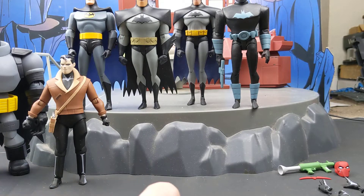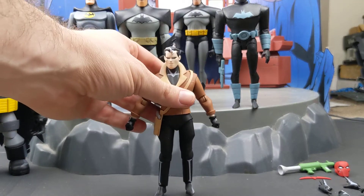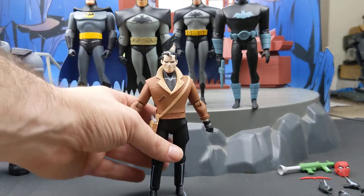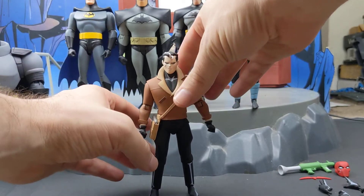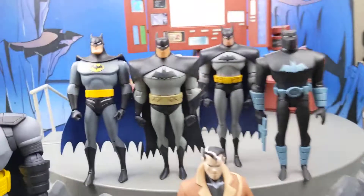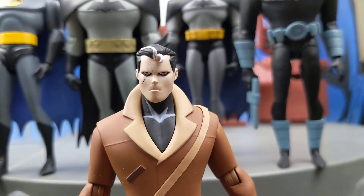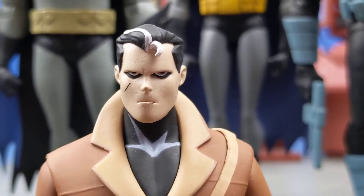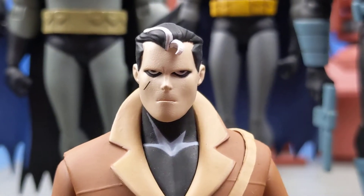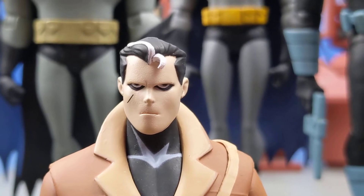Now let's do Red Hood — Jason Todd. Let me get him a stand. Let's take a close look at his face. This is the unmasked portrait obviously.